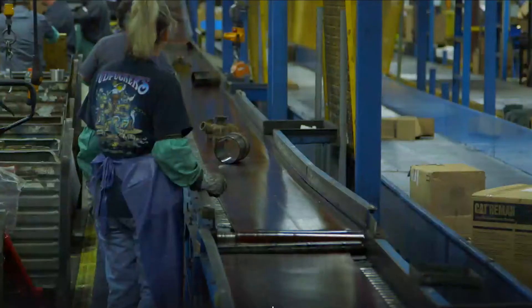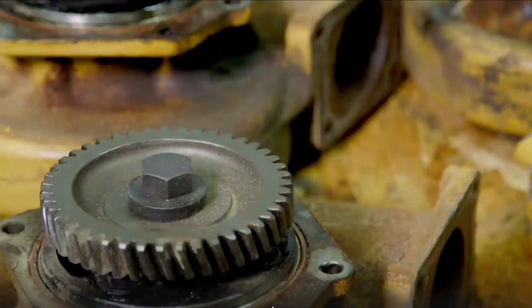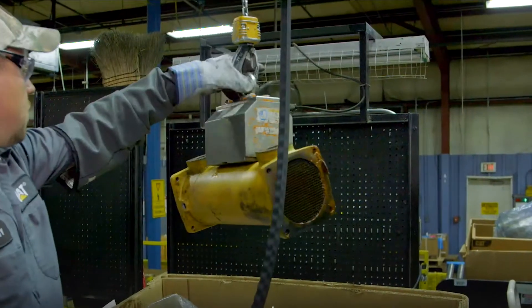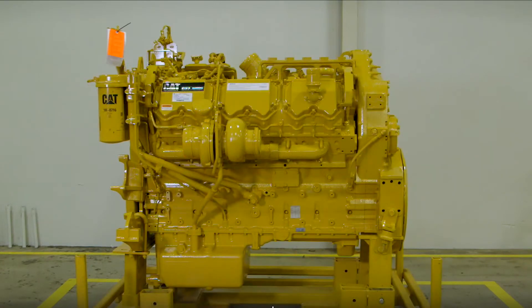Reman is not just rebuilding or reconditioning. Remanufacturing is the process of returning an end-of-life, broken, or blemished product to same-as-new condition in a manufacturing environment.